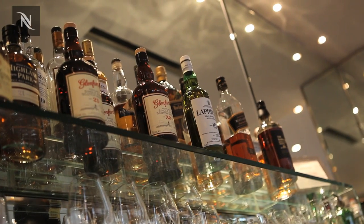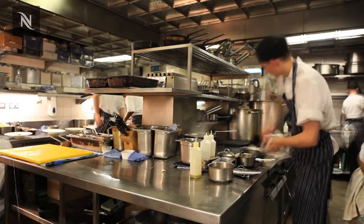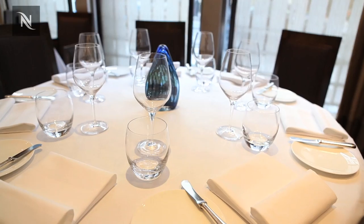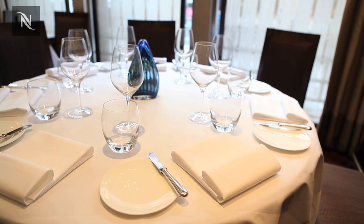We want from the first drink to be served, to the food, to the dessert, to the coffee, to be on the top level. It is one of those things that consistency comes on the table.